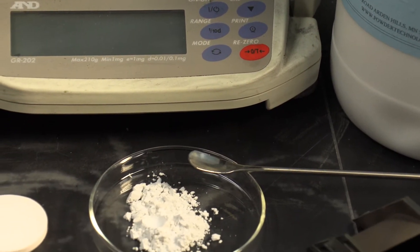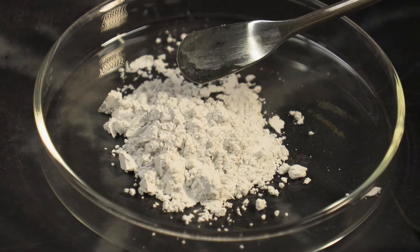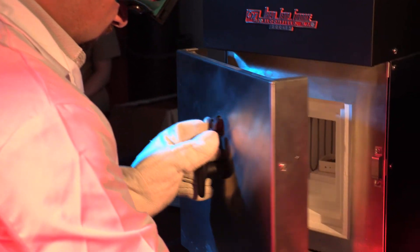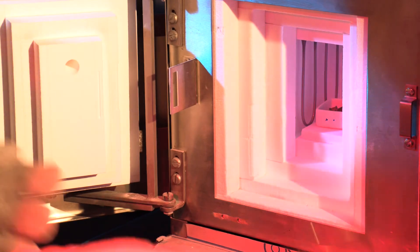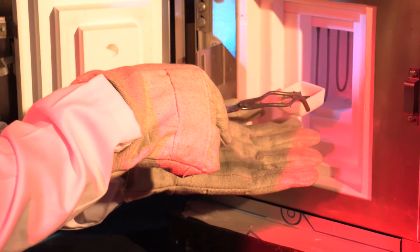We took the CMAS sand, mixed it with the ceramic — either zirconium diboride or hafnium diboride — heated it up to various temperatures, and then took the resultant product and prepared it for examination under microscopes.